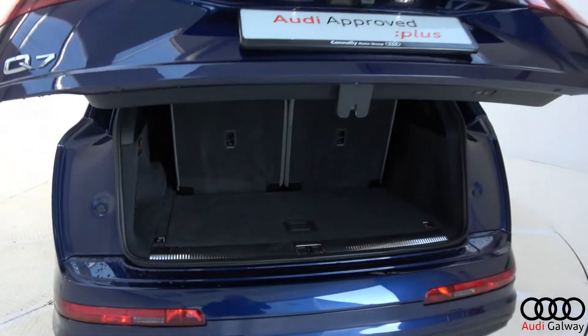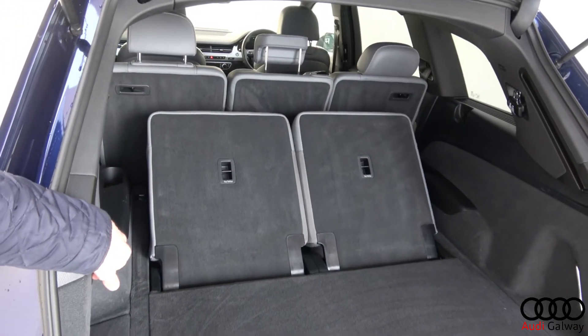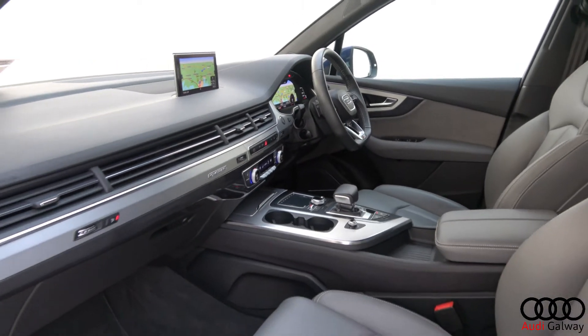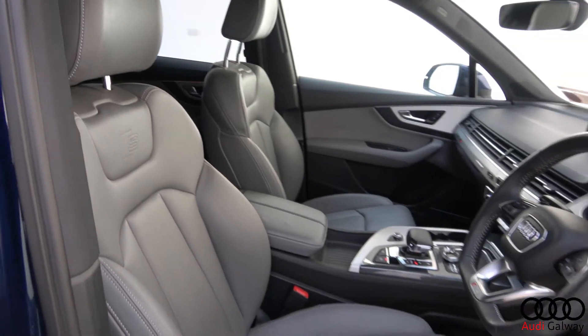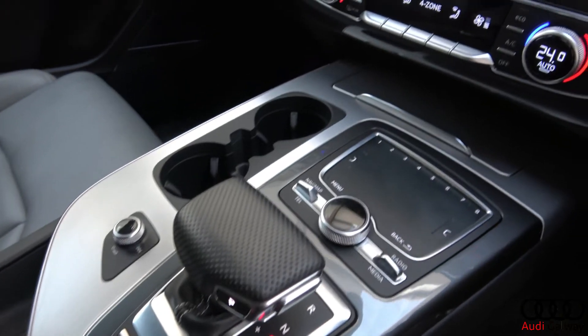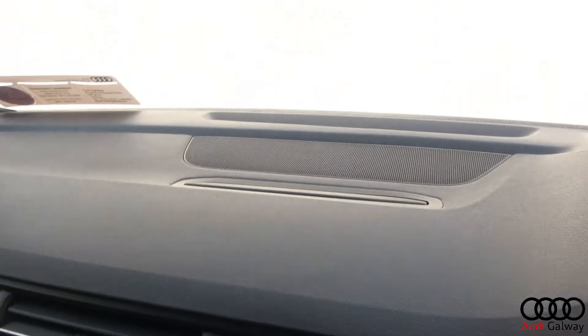Seven seats with the rear two falling flat electrically, grey Valcona leather interior with brushed aluminium trim, electrically adjustable S-Line heated front support seats with electric lumbar support, and Bose sound system.